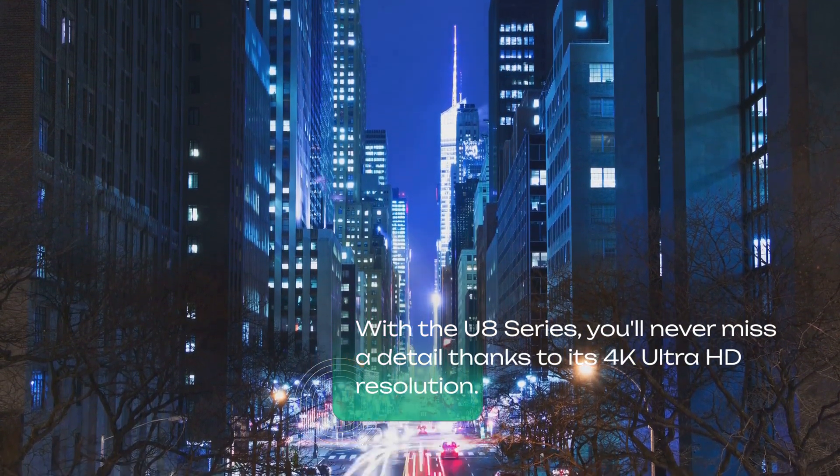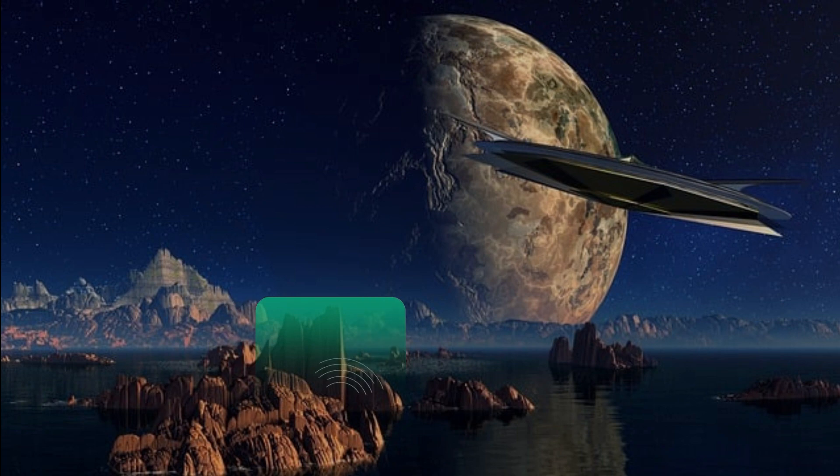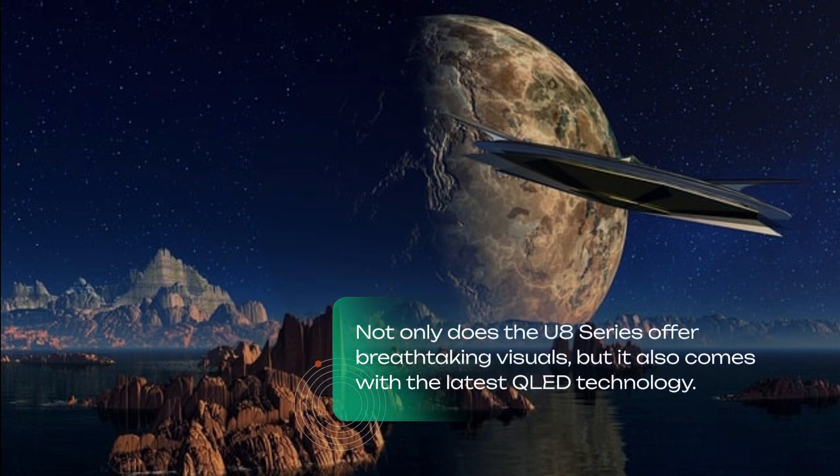Thanks to its 4K Ultra HD resolution, enjoy crystal clear images with four times the pixels of a full HD TV.